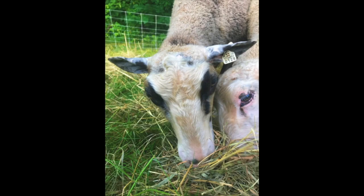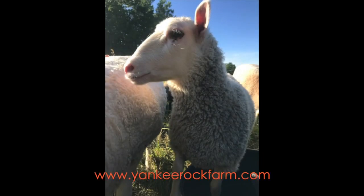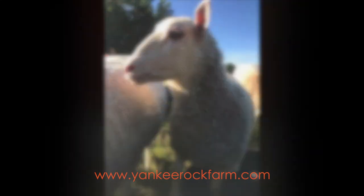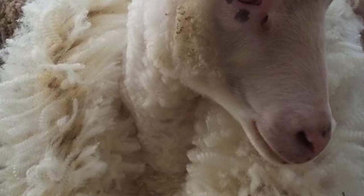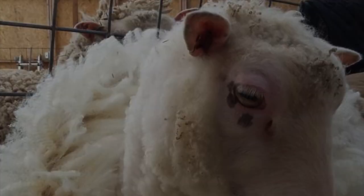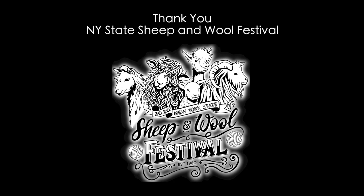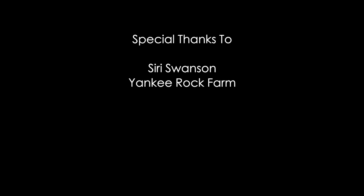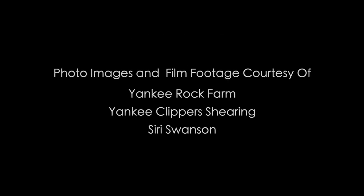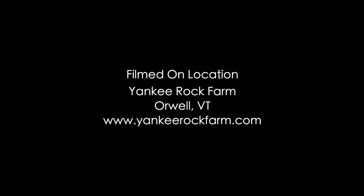That's all I have for you today. If you want to hear more about Finns or our farm, feel free to visit our website at www.yankeerockfarm.com. You can also find us on Instagram, Facebook, TikTok, and Twitter, all with the Yankee Rock Farm handle. Thank you so much for joining us. I hope you enjoyed this and learned a little bit about the Finns. Thank you.